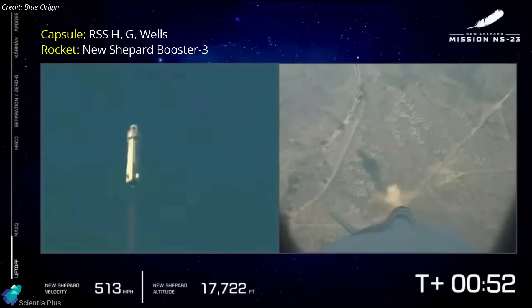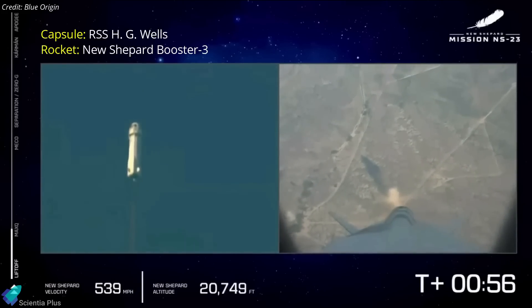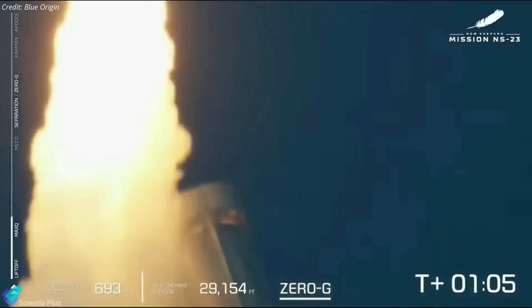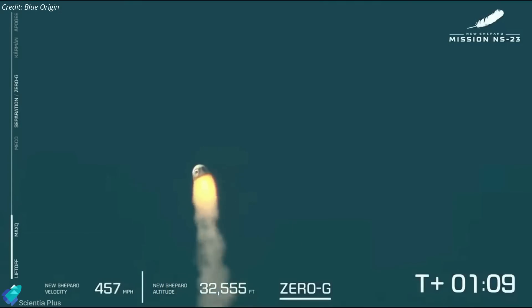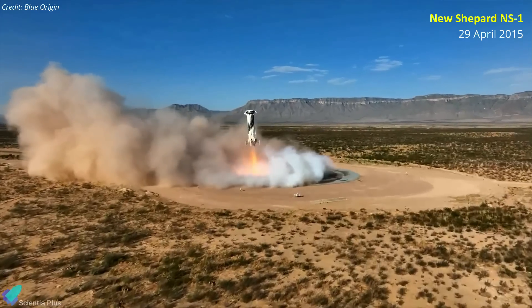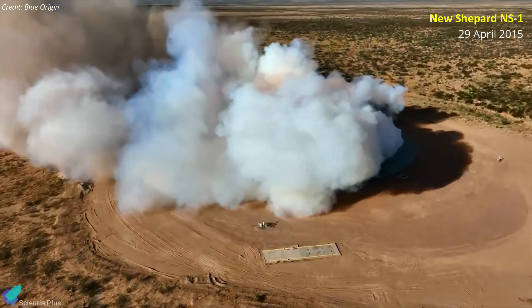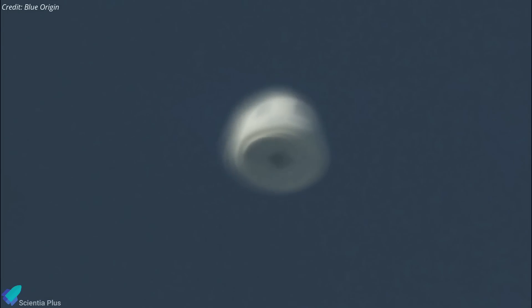This specific capsule is RSS-HG Wells, and it is paired with New Shepard booster 3. Both first flew in December 2017 and last flew in August 2021. The anomaly on Monday was the second in-flight anomaly experienced by the New Shepard program. The first happened during the vehicle's debut launch in 2015, when the first stage booster crashed instead of landing. The payload of that mission was successfully delivered to suborbital space.